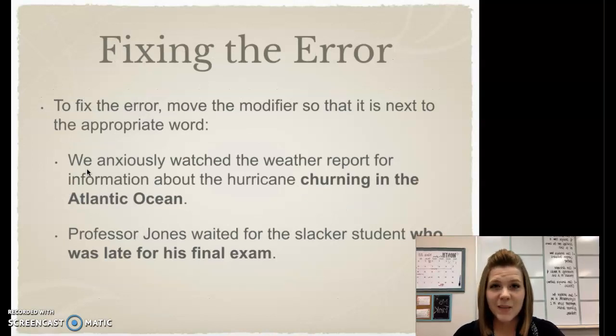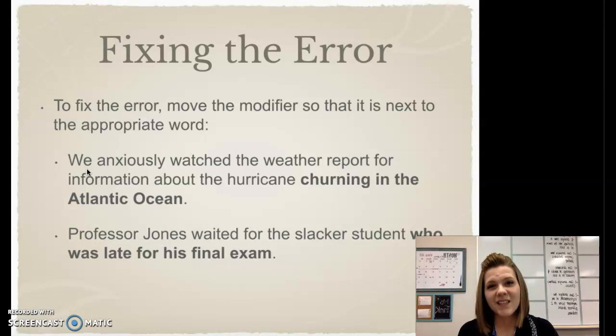One of the nice things about fixing this type of error is that the fix is really rather simple. All we have to do is move the modifier so it's right next to the word that it logically describes. So going back to our first example: 'We anxiously watched the weather report for information about the hurricane turning in the Atlantic Ocean.' I've moved that modifying phrase, 'turning in the Atlantic Ocean,' so that it's right next to the word it logically describes — hurricane.